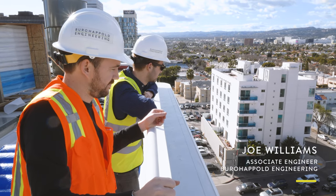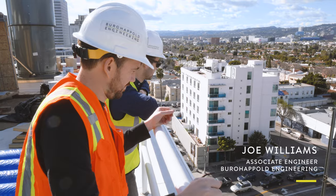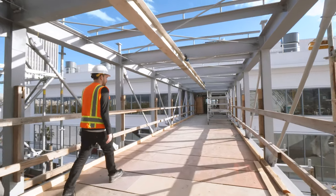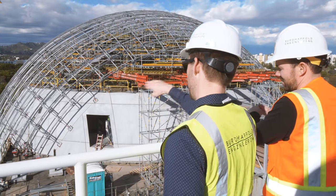I'm Joe Williams. I work for Bureau Happold as an associate engineer on the MEP team here in LA. We're here at the Academy Museum project and I'm just doing one of our regular site updates to check progress.